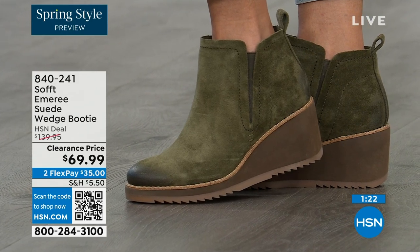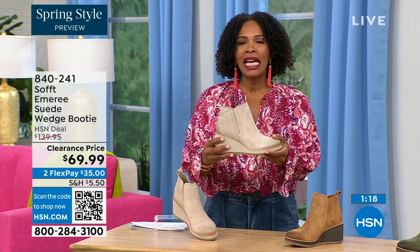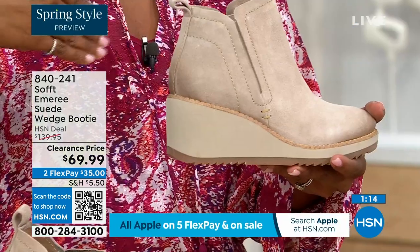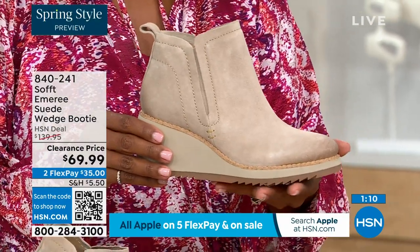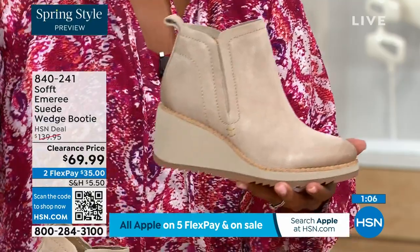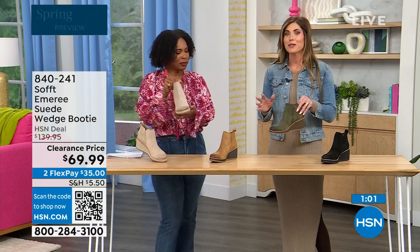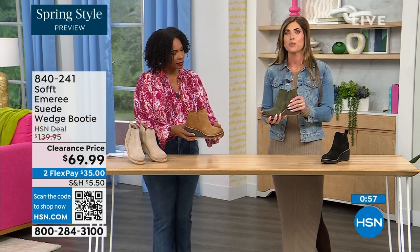50% off — think about it. These are wedge booties you're going to be wearing from the day you get them well into spring. Spring doesn't necessarily mean hot — spring means anything goes. We're really spoiled here in Florida, so spring is different for us than the rest of the country. But these absolutely are a booty that will carry you into spring.